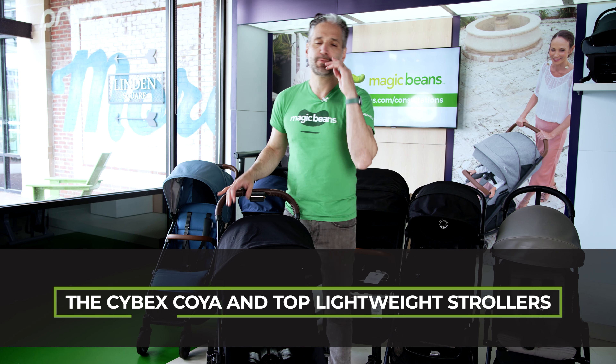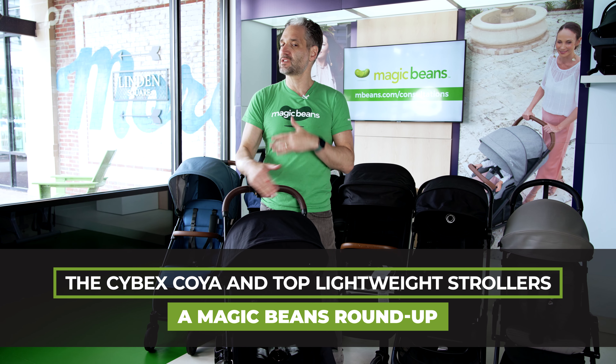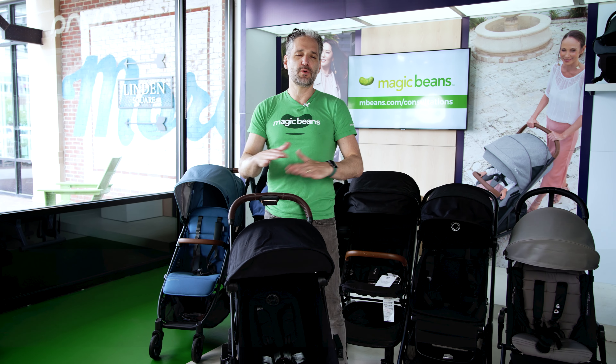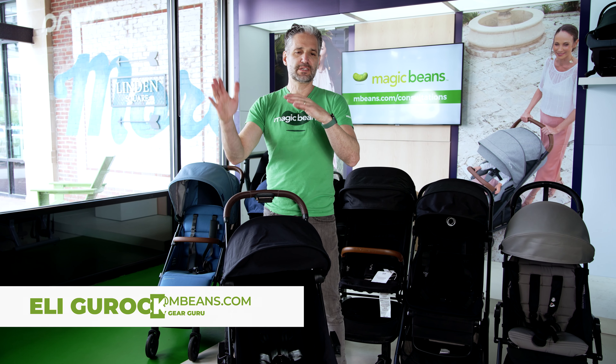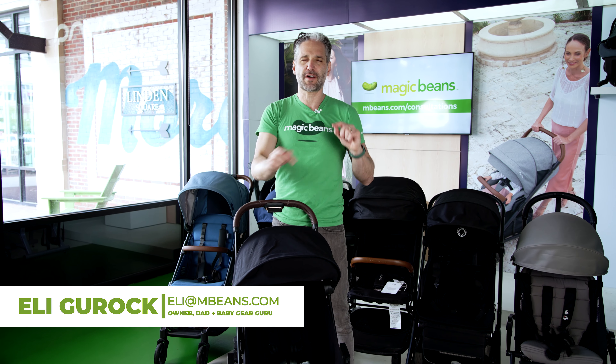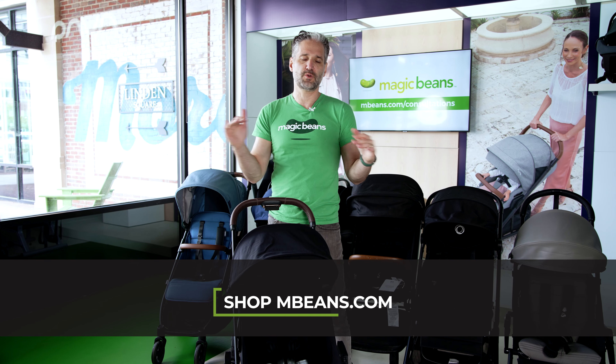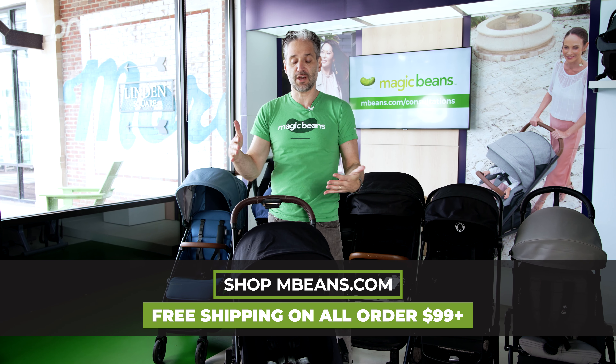This is Ellie from Magic Beans, and in this video I'm going to be comparing the Cybex Koya with other popular lightweight strollers. This is going to be a very quick, high-level review of the differences. You should definitely check out the Best Travel Lightweight Strollers of 2023 video, where I do a way more comprehensive review of all, or most, of the strollers shown in this video.